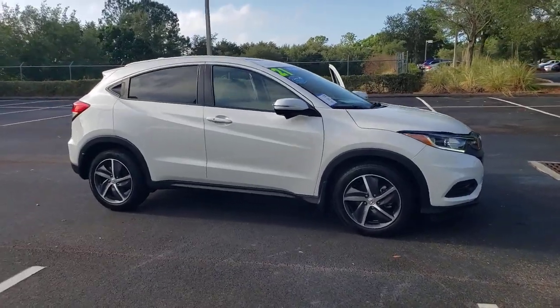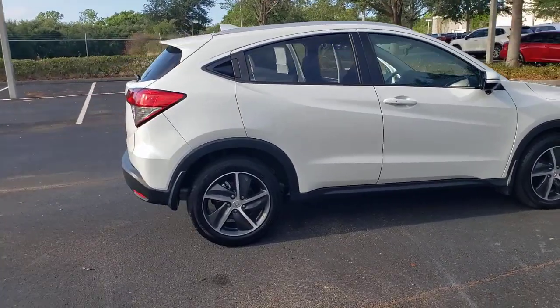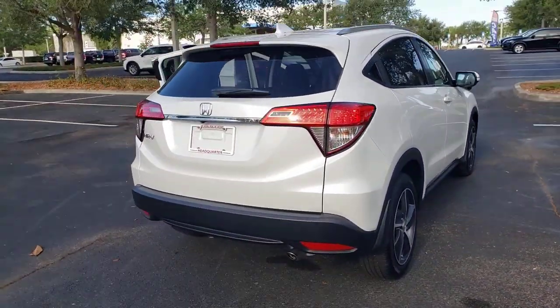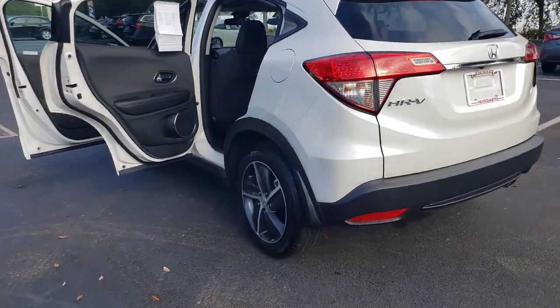You will love the features of this 2021 Honda HRV with less than 25,000 miles on the odometer. This vehicle provides excellent value. This HRV helps you meet the demands of your busy life in comfort and style.